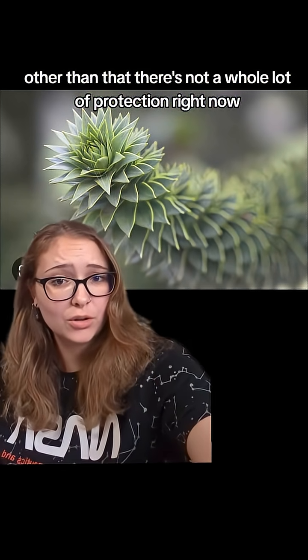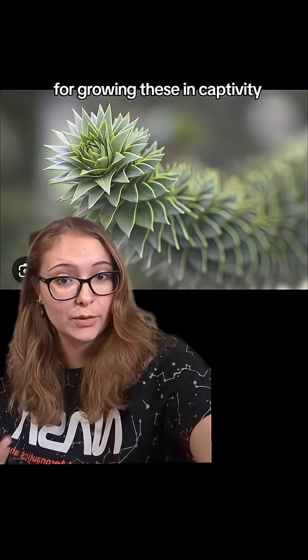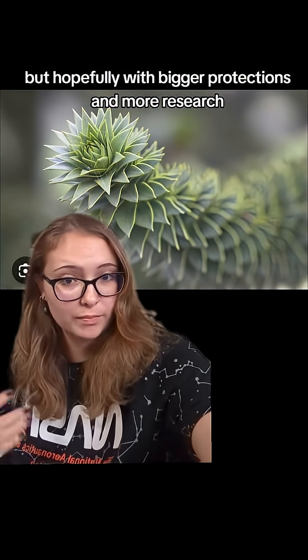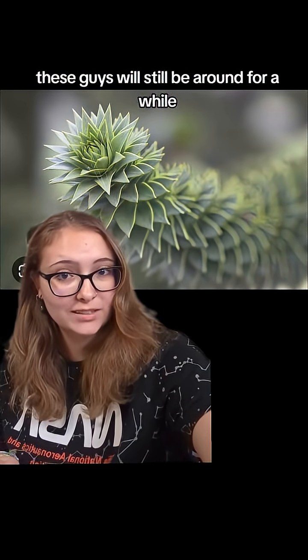Other than that, there's not a whole lot of protection right now. I don't know if there's any established greenhouses for growing these in captivity, but hopefully with bigger protections and more research, these guys will still be around for a while.